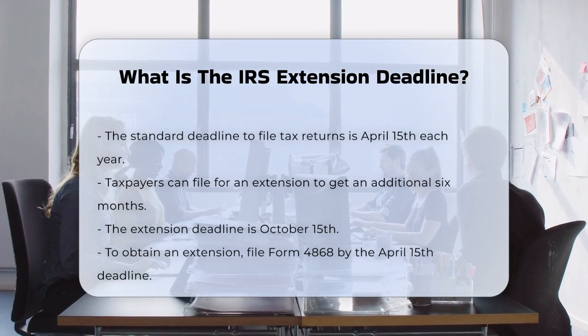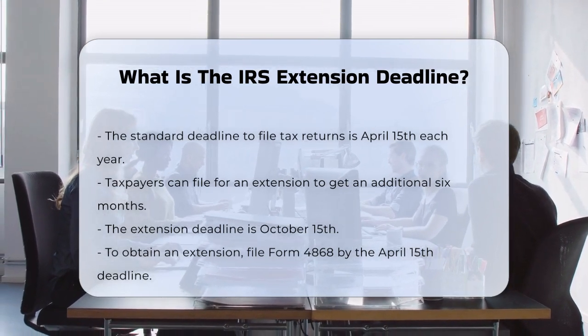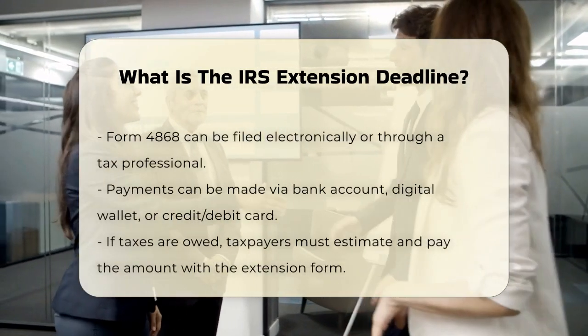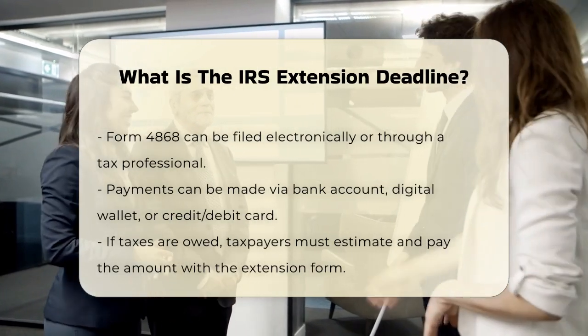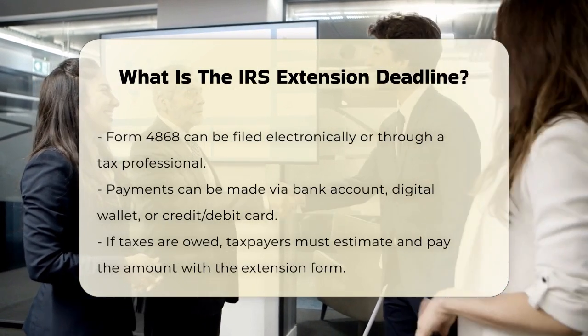You can file this form electronically using tax software or through a tax professional who uses e-file. Alternatively, you can pay all or part of your estimated income tax due and indicate that the payment is for an extension using your bank account, a digital wallet, or a credit or debit card.